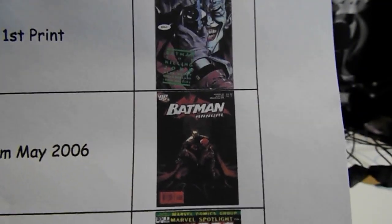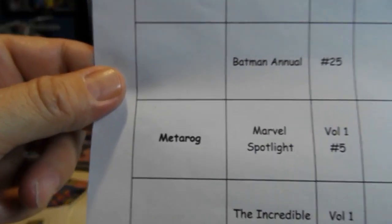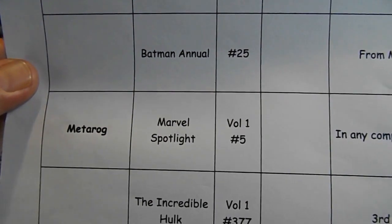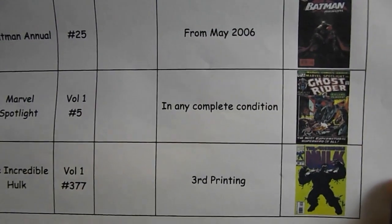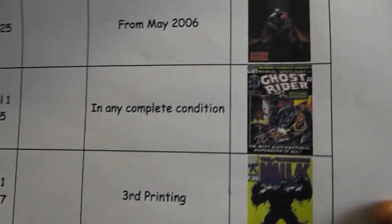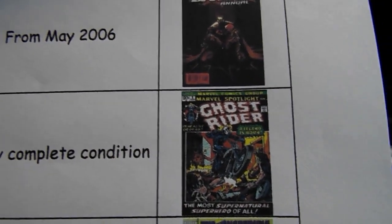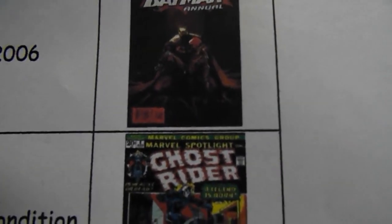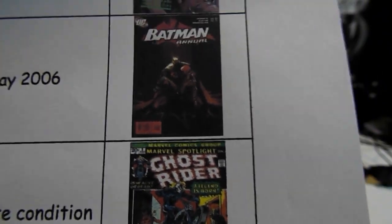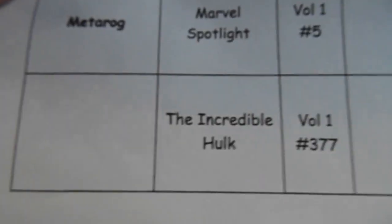Metarog is still looking for Marvel Spotlight number five in any complete condition. It's got Ghost Rider on it, but you can see at the top it says Marvel Spotlight above Ghost Rider.